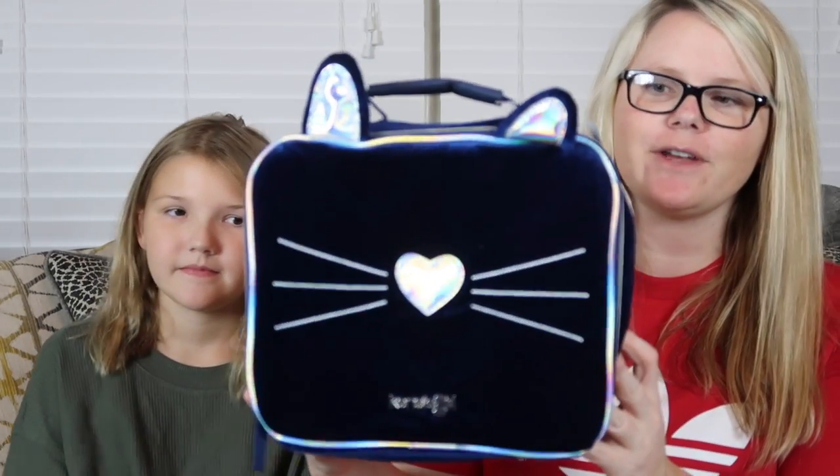Next up, all her school supplies! The first thing is her Jansport book bag. What really caught our eye is that it comes with a laptop case included — perfect since she's going into fifth grade and they actually give the kids a laptop to use for the school year. We also just picked up her lunchbox today from TJ Maxx — it was only $6.99. It's a velvet cat lunchbox that says 'Kenzie Girl,' which is funny because her middle name is McKenzie, just like mine.